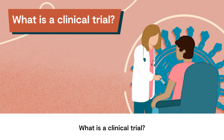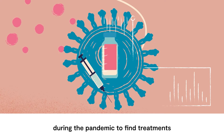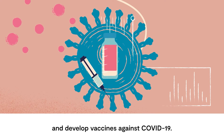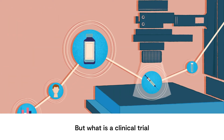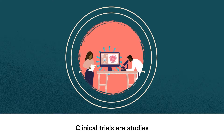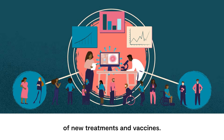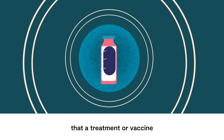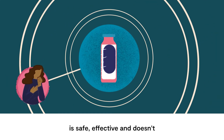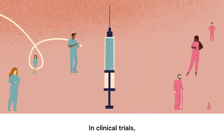What is a clinical trial? Clinical trials have been vital during the pandemic to find treatments and develop vaccines against COVID-19. But what is a clinical trial and how are they carried out? Clinical trials are studies involving humans that test the effectiveness of new treatments and vaccines. They provide evidence that a treatment or vaccine is safe, effective and doesn't have side effects that outweigh its benefit.